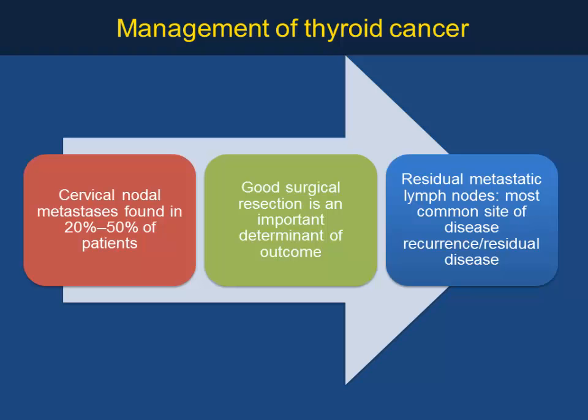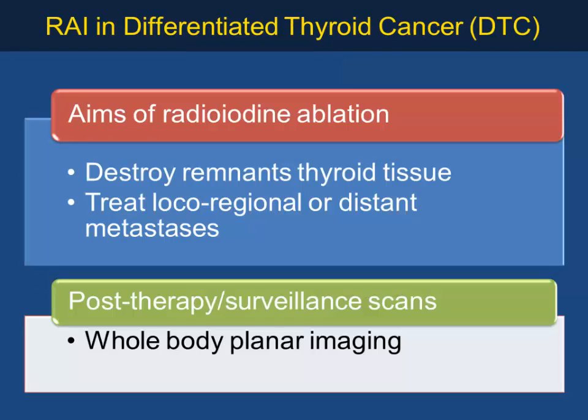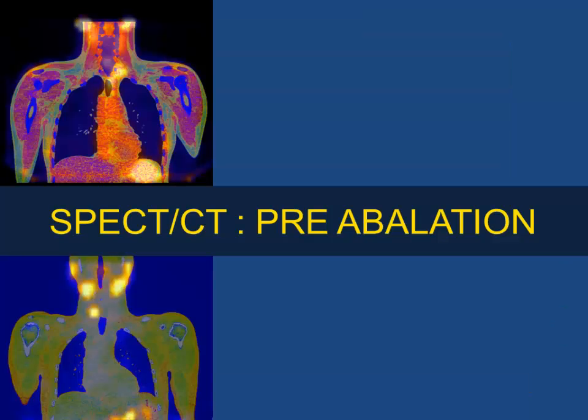Management of thyroid cancer: cervical node metastasis is found in about 20 to 50% of patients, and good surgical resection is important for a positive outcome. Residual metastatic lymph nodes are the most common sites for recurrence and residual disease. The aims of radioactive iodine treatment are to destroy remnant thyroid tissue and treat local, regional, or distant metastasis, with lifelong follow-up using thyroglobulin.